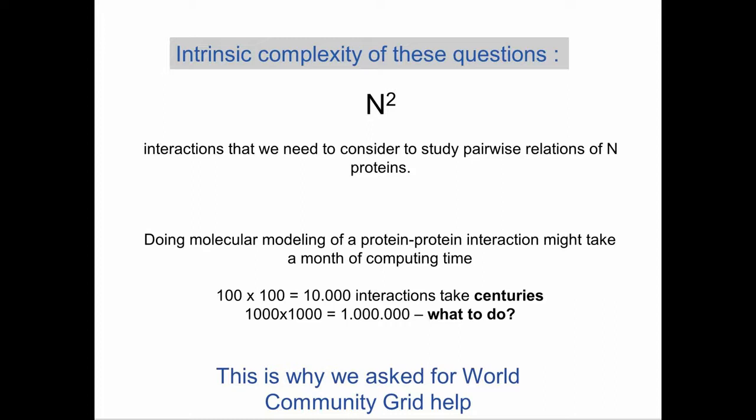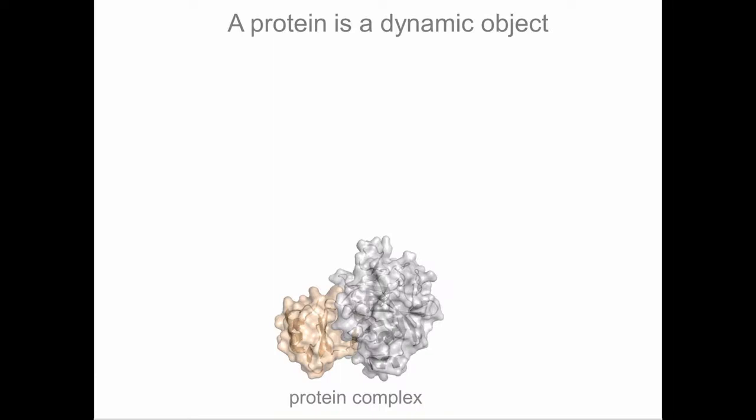This complexity is expressed by n-squared, where n is the number of proteins and n-squared represents the number of relations between proteins we need to study. If 100 is the number of proteins, the number of relations is 10,000. If we have 1,000 proteins, the number of interactions is about a million. If one single interaction might take about a month of computing time on a desktop computer, then 10,000 interactions would take centuries — and a million interactions even more. This is why we ask for help from World Community Grid.